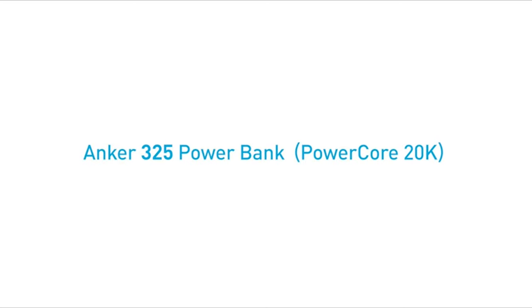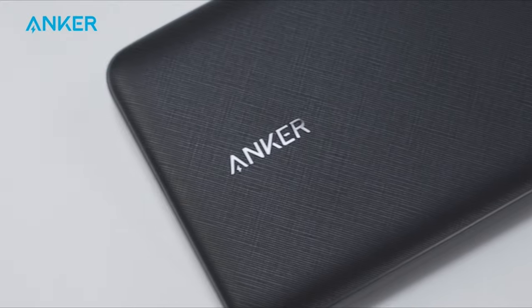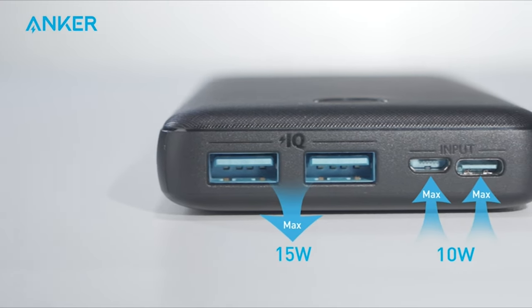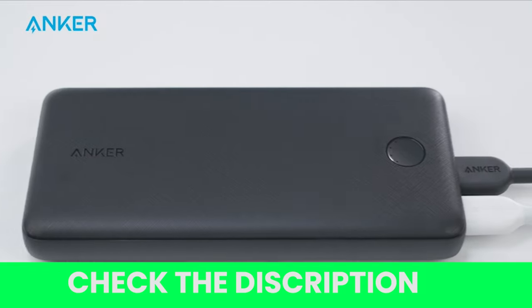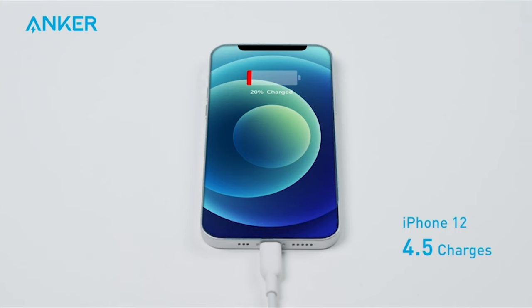Number 2: Anker 325 Power Bank Power Core 20K. Having your phone die on you while you are exploring a new place is never ideal, especially if you want to snap a photo or access Google Maps. This portable charger will be there to give you enough juice to stay connected. We love its slim, compact design which should easily fit into any size travel backpack.